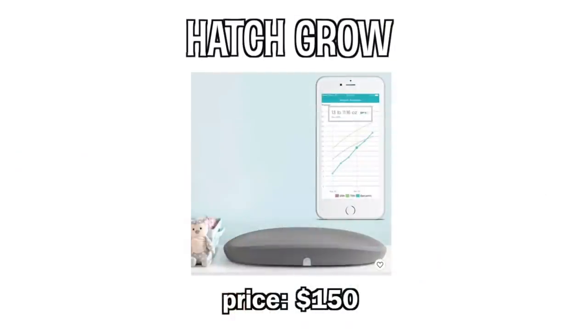Next up is the Hatch Grow — a smart changing pad that weighs your baby when you put them down. You can also do measured feeds easily: put the baby down before breastfeeding, then weigh after, and you know exactly how many ounces they got. Ratings: one gave it an eight, one gave it a seven.